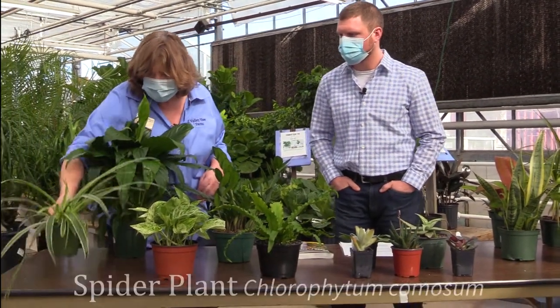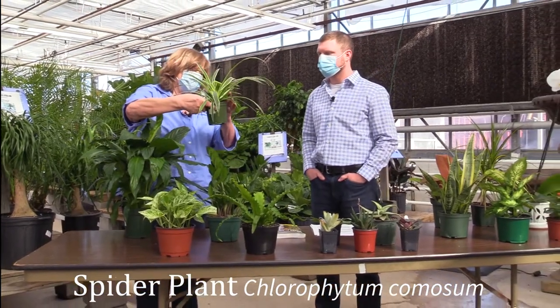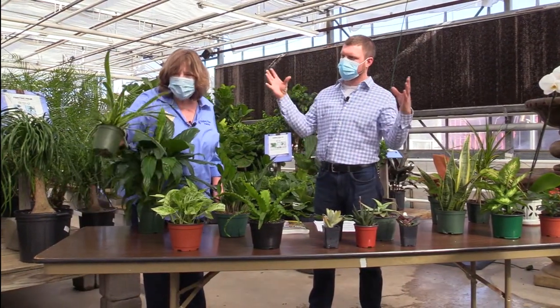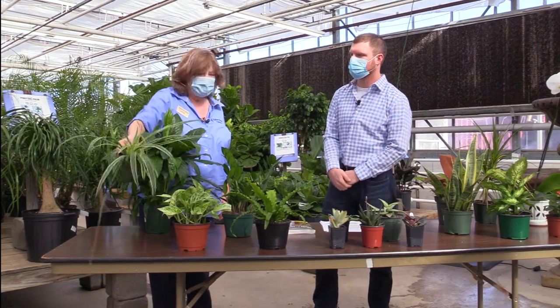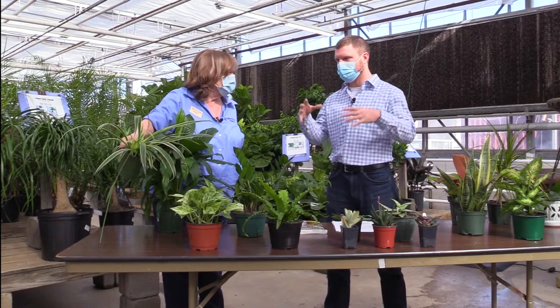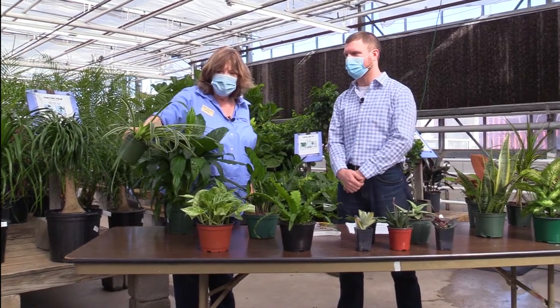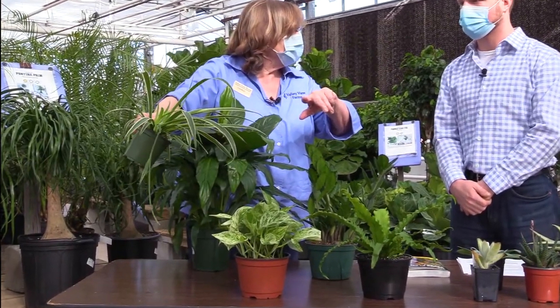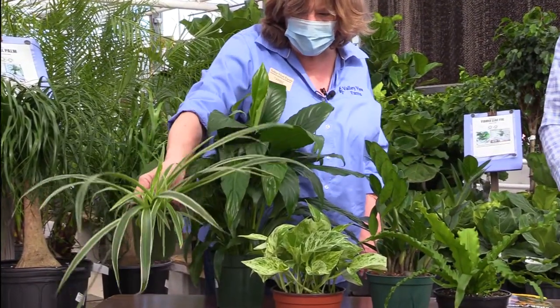Most of these are easy care plants, and some of them also showed up on Dr. Wolverton's top 10 list. Spider plant — we all know it, and this is another one that propagates easily and keeps going. The one we have here has longer leaves and it's a reverse — usually you'll see green on the outside and white on the inside, so there are a lot of different varieties.